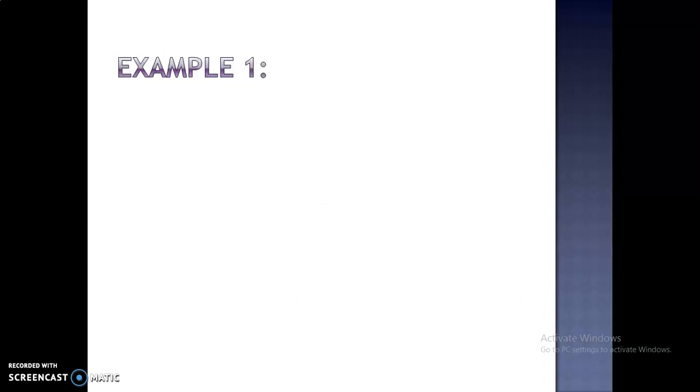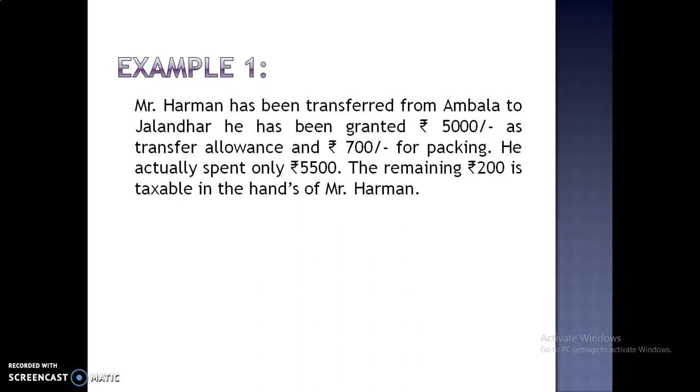Let us take an example. Mr. Harman has been transferred from Ambala to Jalandhar. He has been granted Rs. 5,000 as transfer allowance and Rs. 700 for packing. He actually spent only Rs. 5,500. The remaining Rs. 200 is taxable in the hands of Mr. Harman.